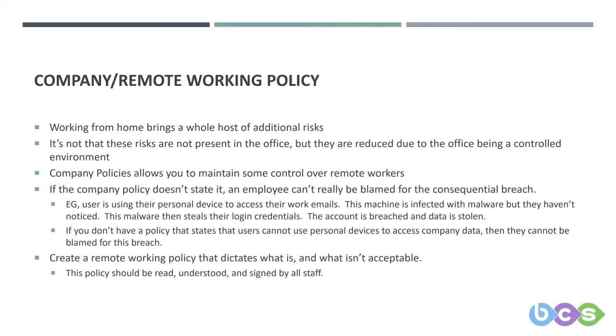If your company policy doesn't state it, can an employee really be blamed for an action that led to a breach? For example, an employee uses their personal device to access work emails. When logging into their Office 365 account on their home PC, they don't realise they have malware. This malware steals their login credentials, their account is breached, and data is stolen. If you haven't stated in policy that staff aren't to access work data from personal devices, they can't really be blamed.